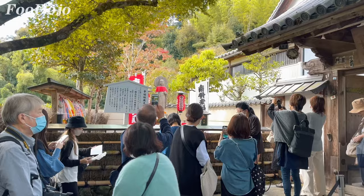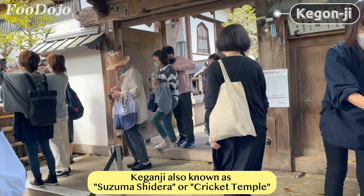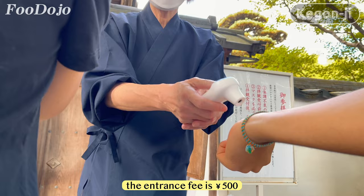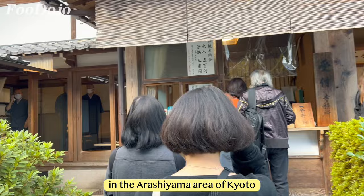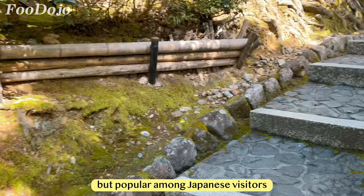This is our first stop of the day — Kegenji, also known as Suzume Shidera or Cricket Temple. Unfortunately, we had to queue up to enter because of the holiday season. The entrance fee is 500 yen and each session starts every 50 minutes, so make sure you have enough time to attend. Suzume Shidera is a Buddhist temple located in the Shiyama area of Kyoto — a hidden gem often overlooked by foreign tourists but popular among Japanese visitors who come to hear the crickets chirping.